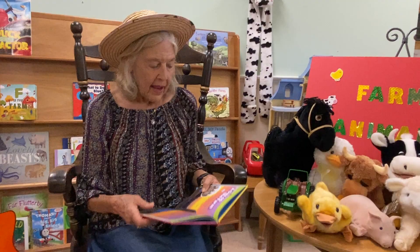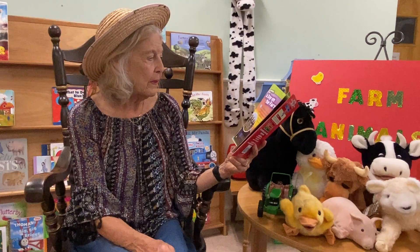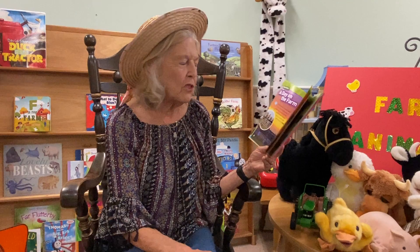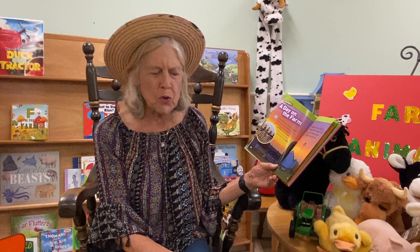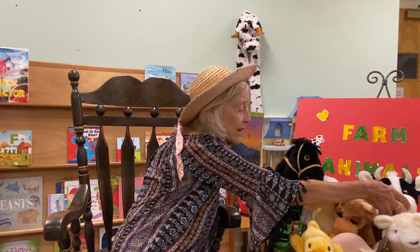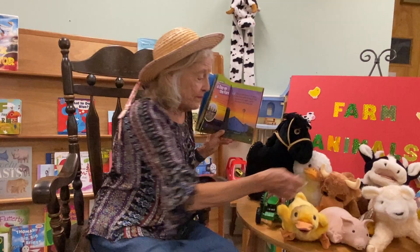I'm going to read chapter two, A Day on the Farm. On a family farm, the sun slowly rises on a new summer day. The rooster crows loudly. Cock-a-doodle-doo! And the cows stand next to a gate. Soon the farmer will lead them into a field. And here is our friend, the cow.